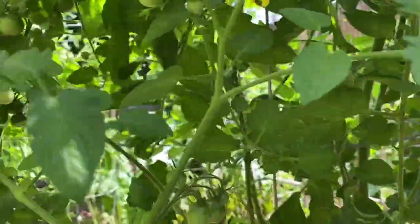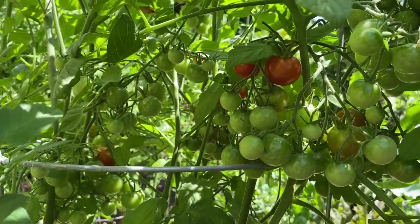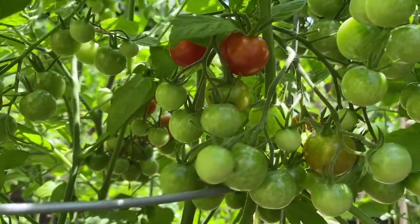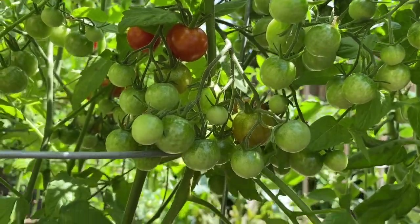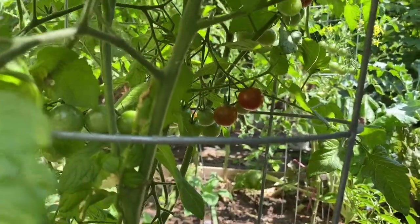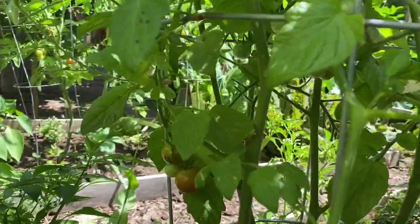And then here we have the Chica cherry — this is a very prolific tomato plant. It has a lot of fruits; look, it is loaded with fruits, down here too.